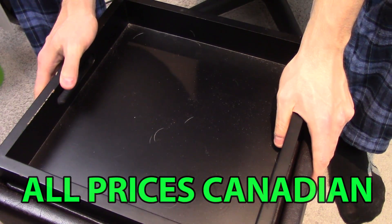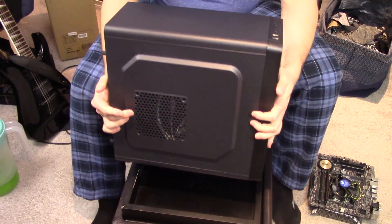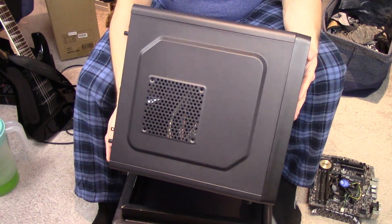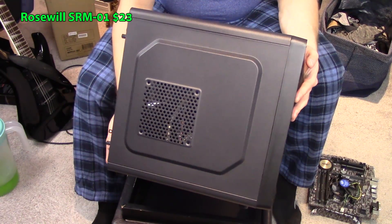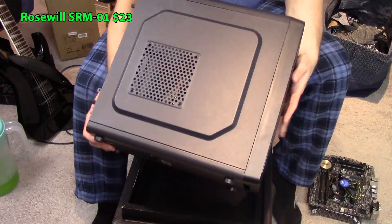Here I am working on an ottoman. We have the case - my favorite case of all, the Rosewill SRM01. I picked it up for $23 Canadian dollars on Amazon with free Prime shipping.